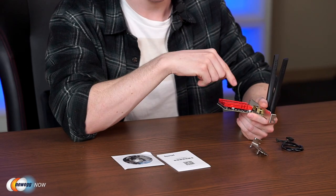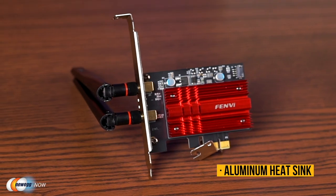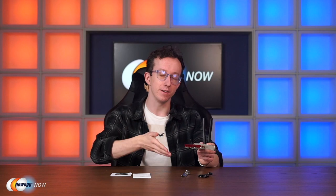Bluetooth 5.2 achieves twice the speed and four times the coverage of Bluetooth 4.2, so no frustration from weak signals or waiting to transfer large files. It can also connect with a mouse, earphone, keyboard, or other Bluetooth devices via the Bluetooth cable. The design features an advanced heatsink using high-density aluminum to dissipate heat from the chipset for reliability and longevity. The PCIe X1 interface is compatible with almost any computer with PCI Express interfaces.